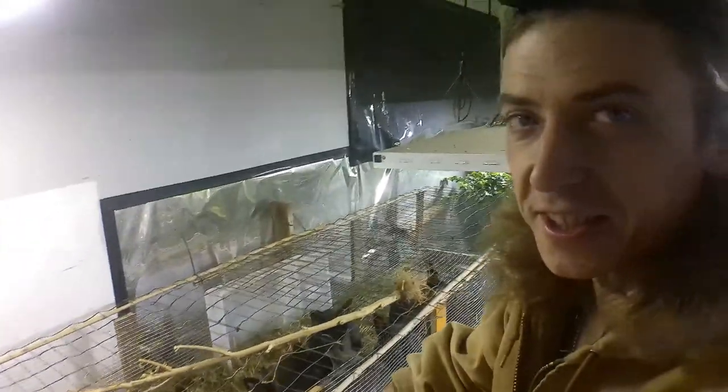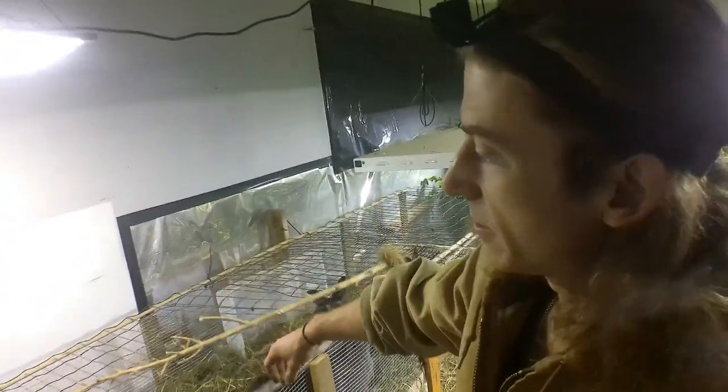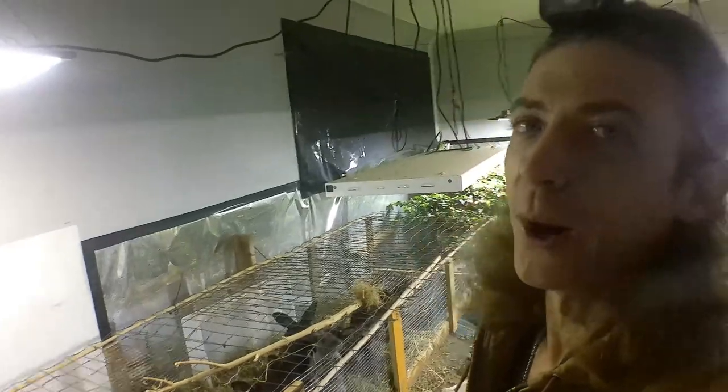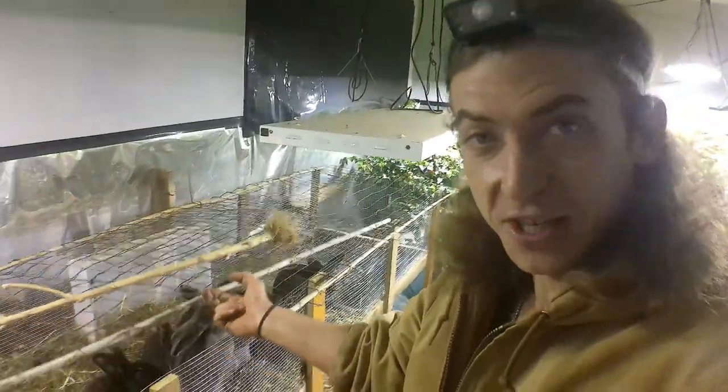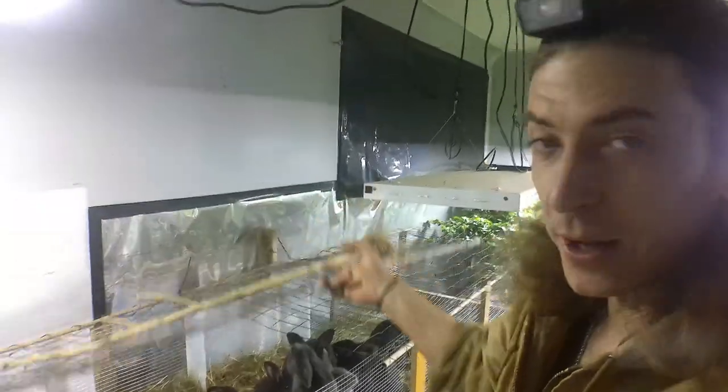I used my wall trellises as the lids for my new hutches — it's really, really efficient and convenient. I like these lids, this is nice. I'm going to have to make new wall trellises at some point. One day I'll get to some land and I'll have a big homestead there with acres and stuff.